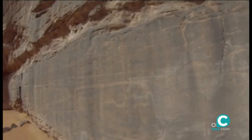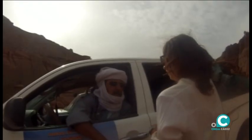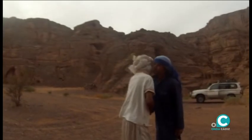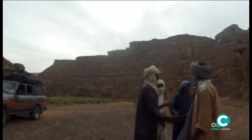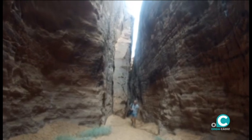Las grafas grabadas en piedra rubrican los diferentes ecosistemas que convivían miles de años atrás. La fraternidad es un signo bien patente entre los tuaregs. El Sáhara no solo son espacios abiertos, pues esconde muchos secretos realmente llamativos.